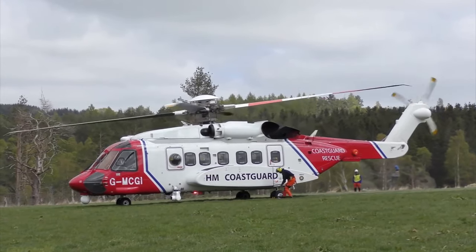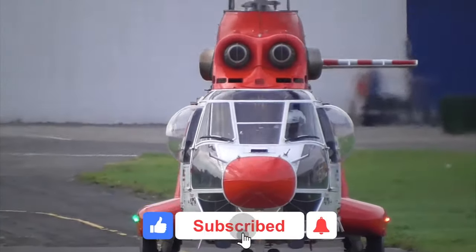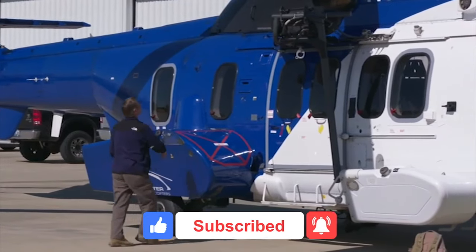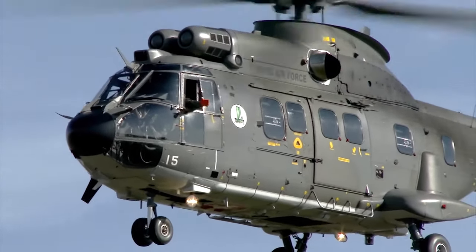If you enjoyed watching this video, kindly give us a like. Don't forget to subscribe to our channel and hit the notification bell to get fresh content as soon as we upload. Stay wealthy, fly high, and I'll see you in the following video.